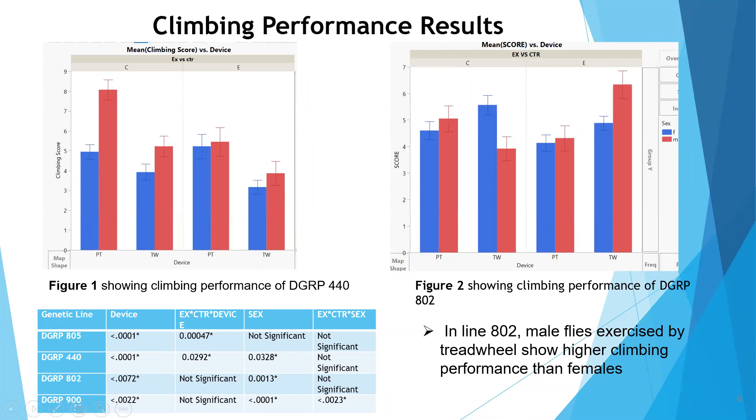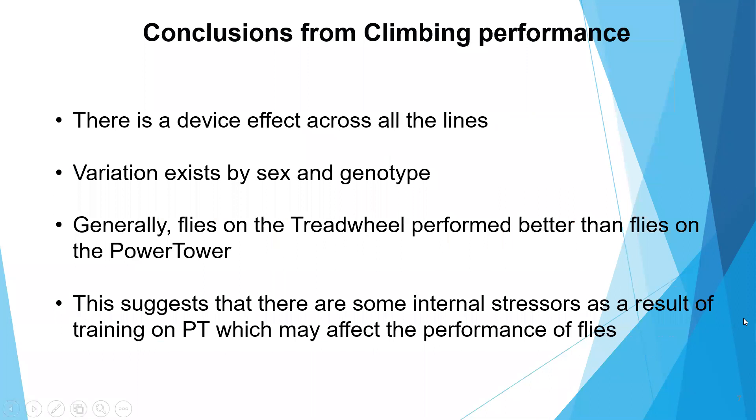In conclusion, this study identified a significant device effect across all genetic lines, showing variation based on sex and genotype. The treadmill performed better than the power tower for fruit fly exercise experiments, indicating that the power tower may induce stressors. There is a need to pay attention to which device is used when exercising fruit flies and for which traits we are measuring. Thank you.